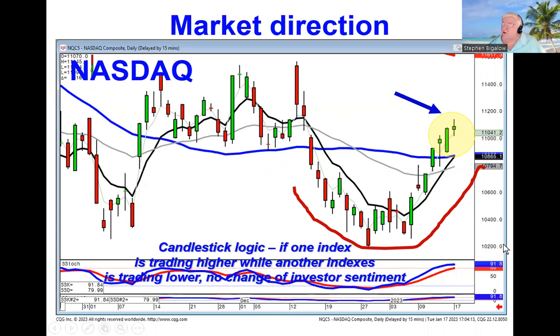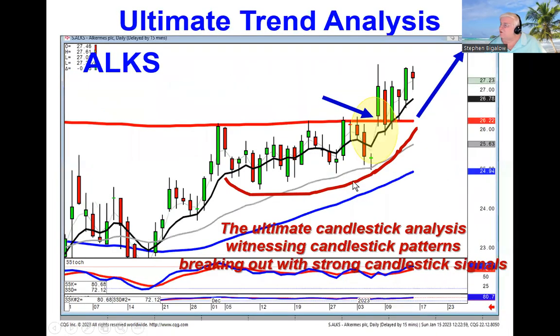Basically, that boils down to wanting to concentrate on identifying which signals and patterns are producing good results. Our recommendation last week on ALKS was based upon this best friend breakout.